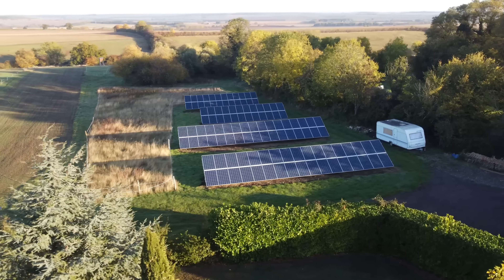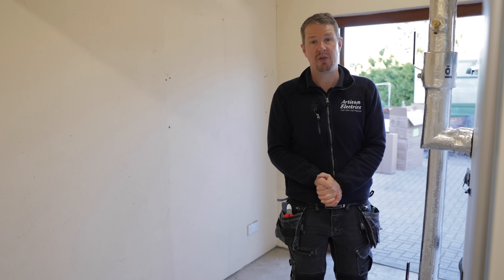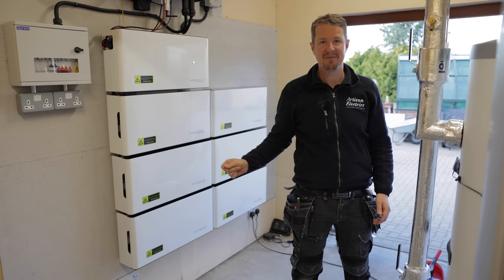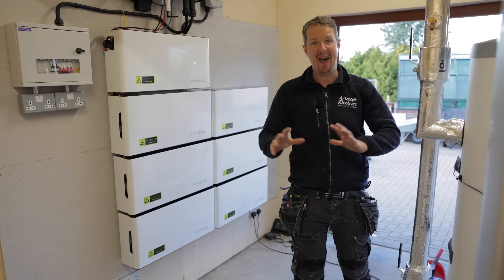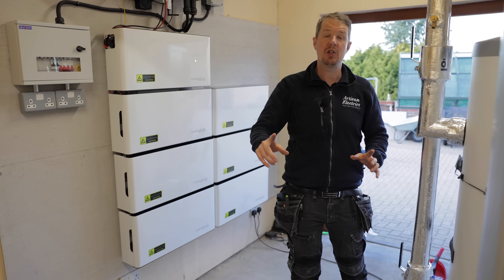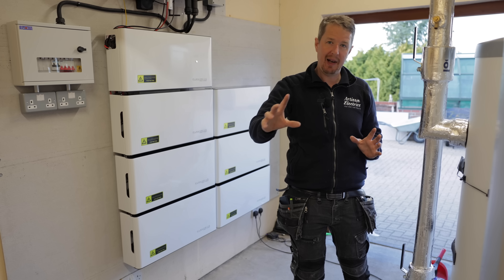Imagine having a huge solar array at your house but losing 70% of the energy you produce. What is the solution? Install one of these. This is the biggest domestic battery storage system we've ever installed. In this video I'm going to show you how a beautiful big house like this can go almost completely off grid.